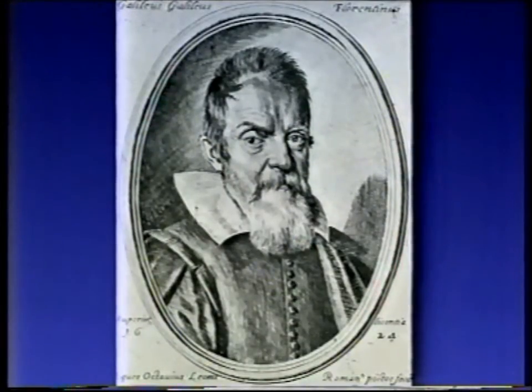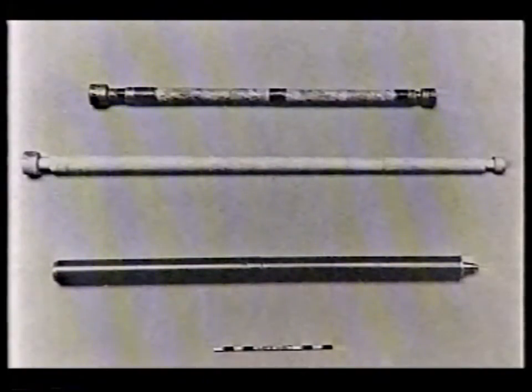But one of the first men to apply it to the sky — not the very first, but one of the first — was the great Italian astronomer Galileo, and he made a telescope for himself. Here are some very early telescopes. Galileo's is the top one, and the most powerful telescope he ever made magnified 30 times. In the winter of 1610, he used his very first telescope to make a series of spectacular discoveries.